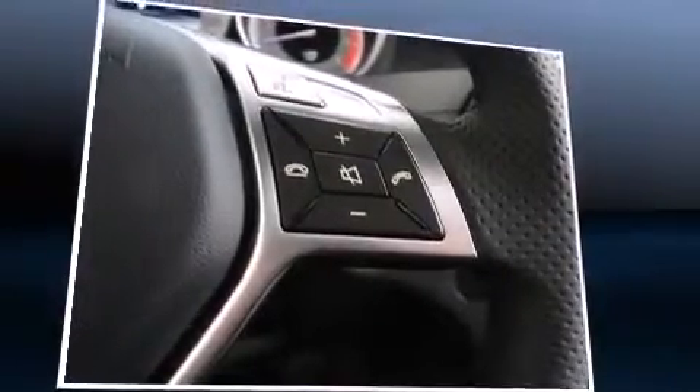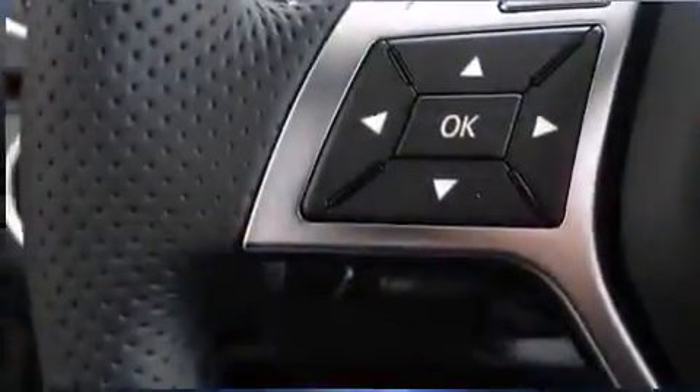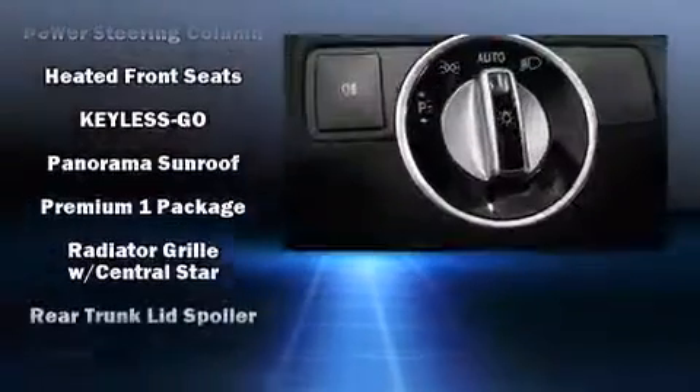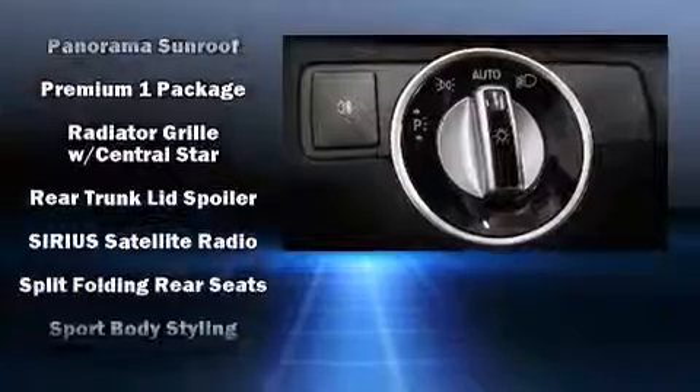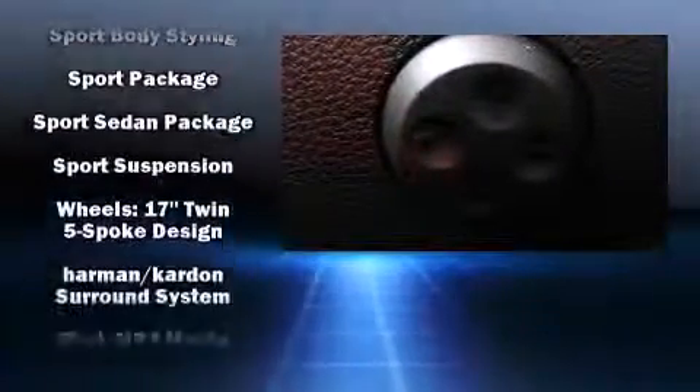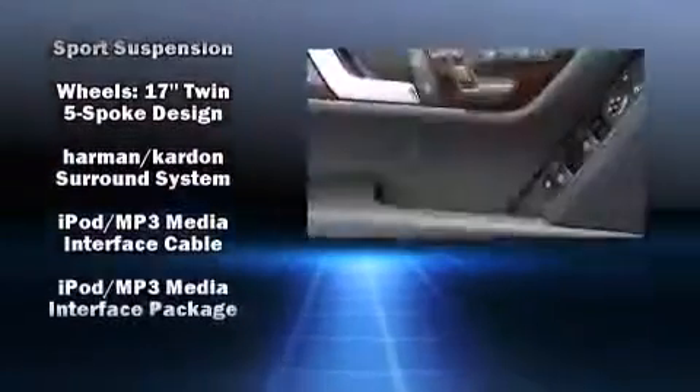Mercedes-Benz ensures the safety and security of its passengers with equipment such as dual front impact airbags, head curtain airbags, brake assist, a panic alarm, an emergency communication system, and 4-wheel disc brakes with ABS.